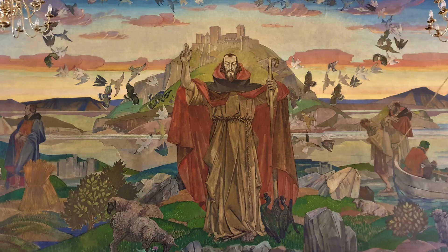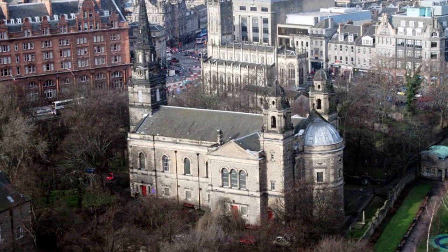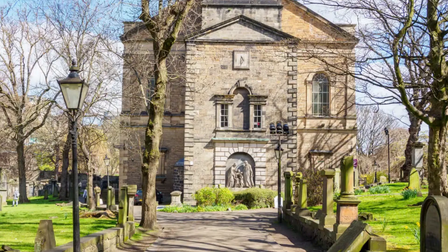mural paintings by Gerald Moyer and John Duncan, and memorials by John Flaxman and George Frampton. The church also possesses a ring of ten bells by Taylor of Loughborough. The church has been a category A listed building since 1970.